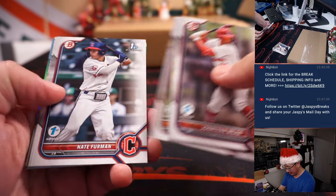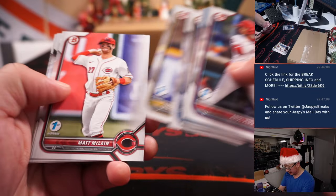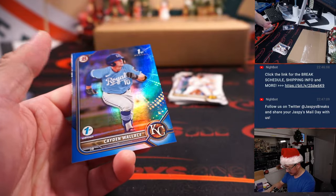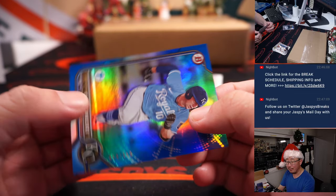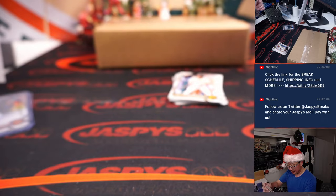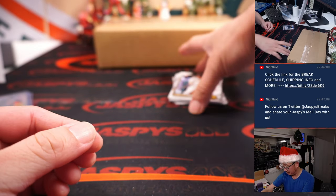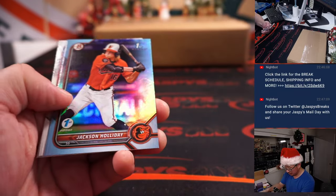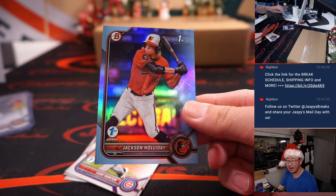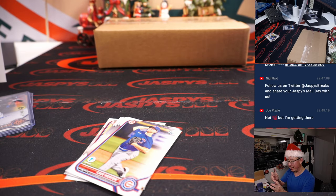Joe Pizzle, how are you feeling, by the way? Joe Pizzle's fam is under the weather. A 50 out of 150 — a little color match with Andrew and the Royals. Blue on blue, blue for the Blue Royals. We've got Jackson Holiday in the aqua — or light blue, sky blue — parallel. Nice.